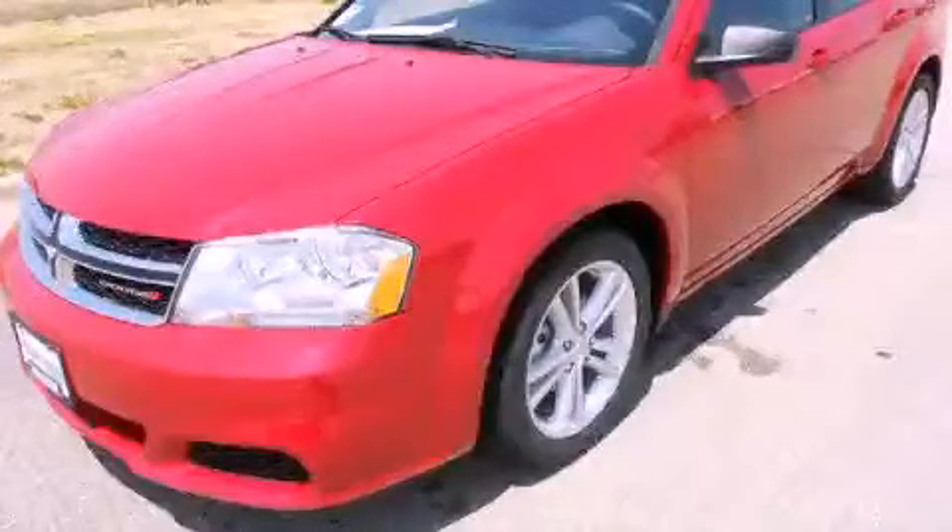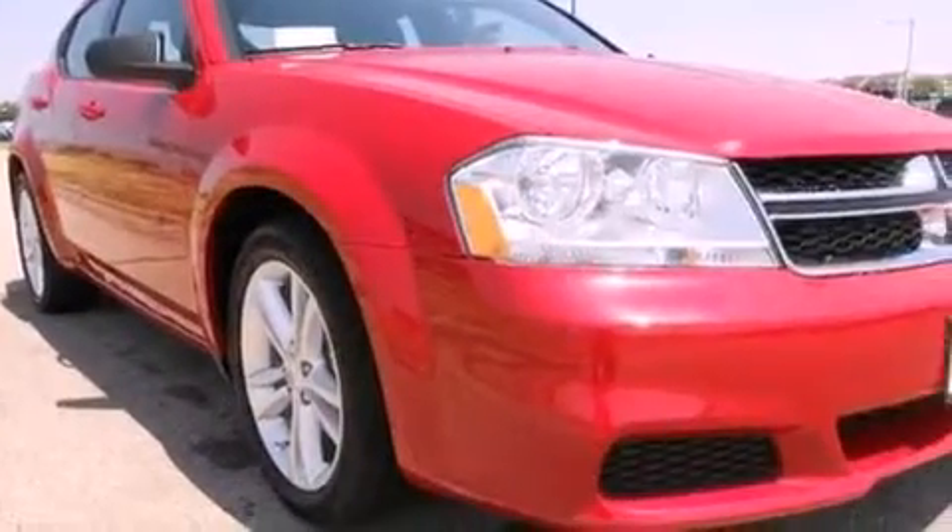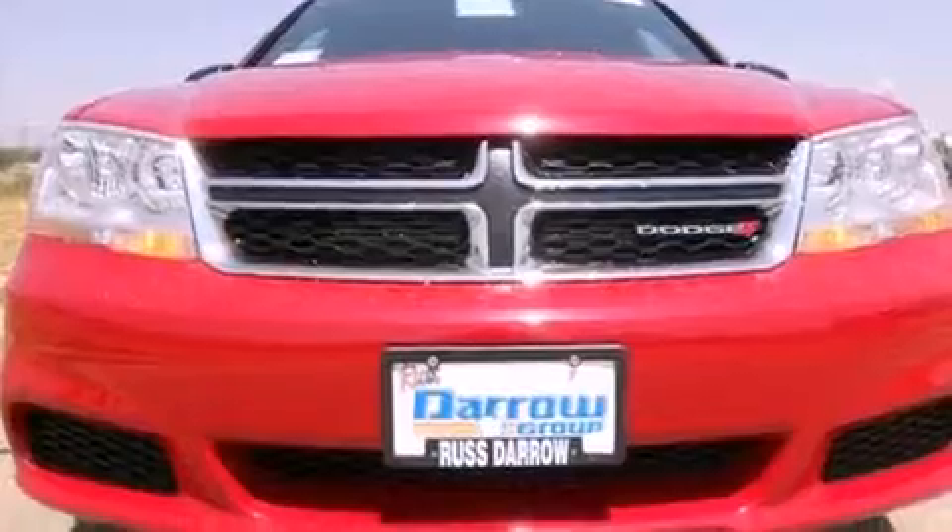This is a brand new 2012 Dodge Avenger. It has a 3.6-liter six-cylinder engine and an automatic transmission. All of the following features are included.